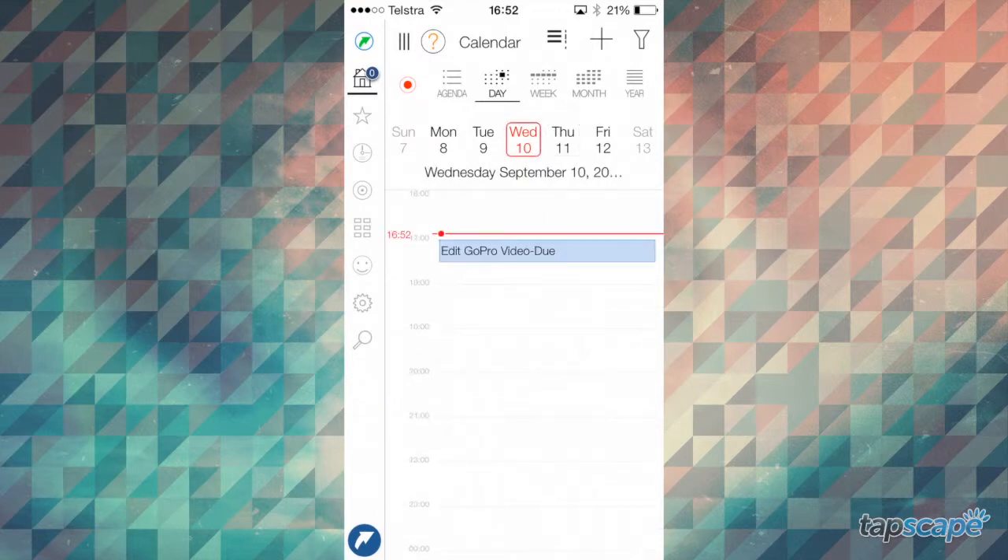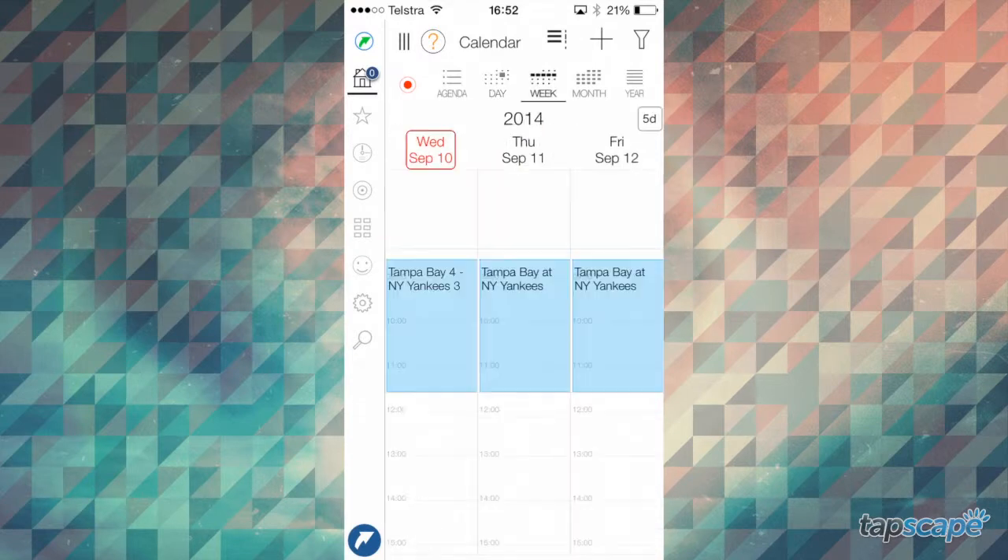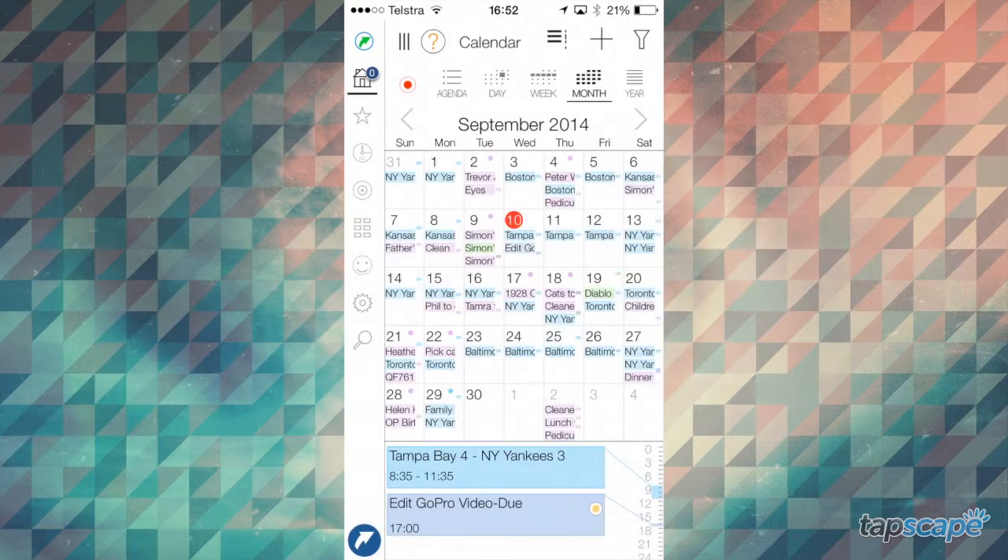Pro Calendar also includes a printable agenda with day, week, month, and year views. These are configurable to individually show or hide your life and work events.